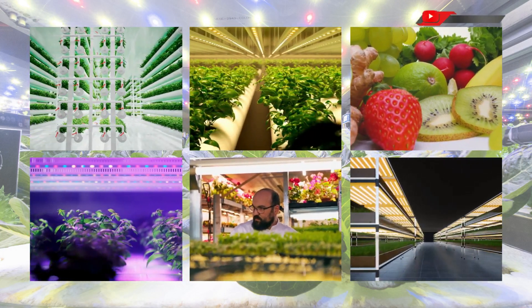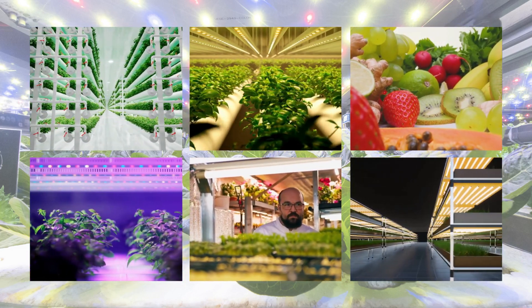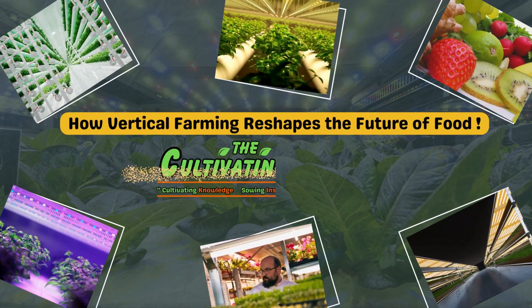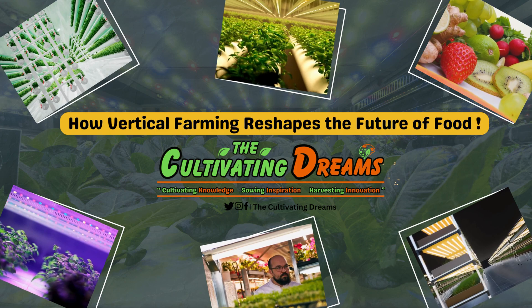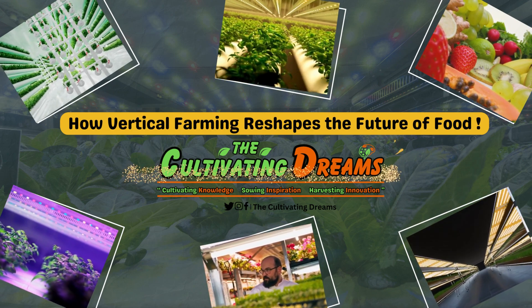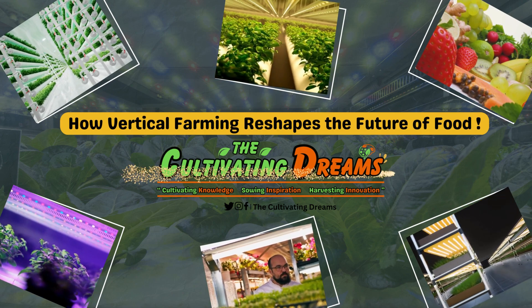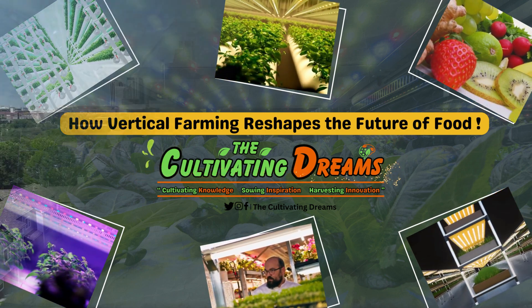Welcome to Cultivating Dreams, a journey that could redefine the way we think about food, our planet, and the future. In the heart of our ever-growing urban jungles, a new revolution is taking root: vertical farming. Today, we'll explore what it is, why it's essential, the key crops cultivated in vertical farms, the components of these farms, the many advantages they offer, the cutting-edge technologies at play, different types of vertical farming systems, their role in sustainable agriculture, the emerging challenges, and some concluding facts and recommendations. Join us as we delve into how vertical farming can save the future of food and discover the green revolution that's shaping tomorrow.